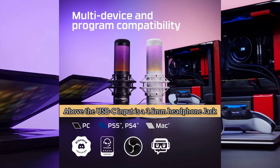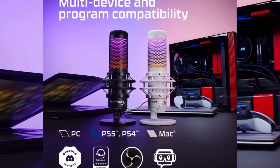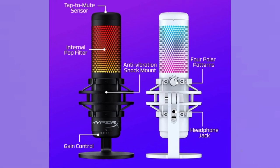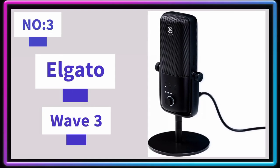Above the USB-C input is a 3.5mm headphone jack so you can directly monitor your recording or live stream. This is different from when you're recording a podcast with just your own voice.